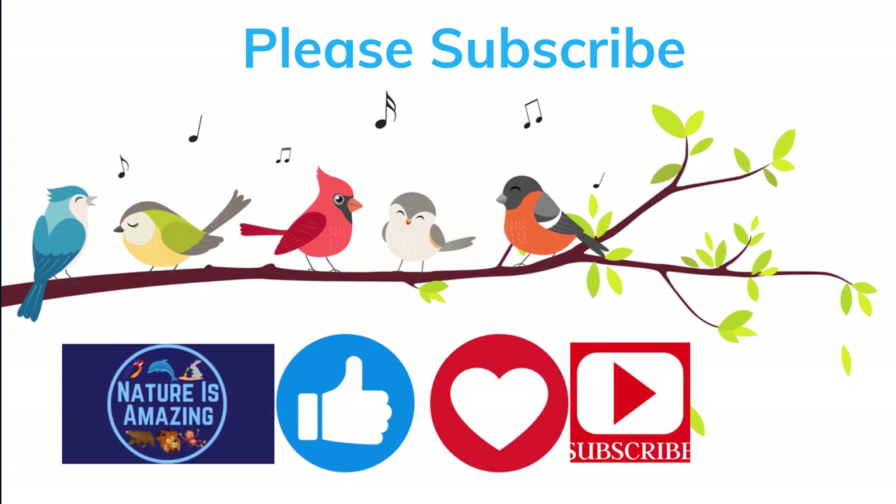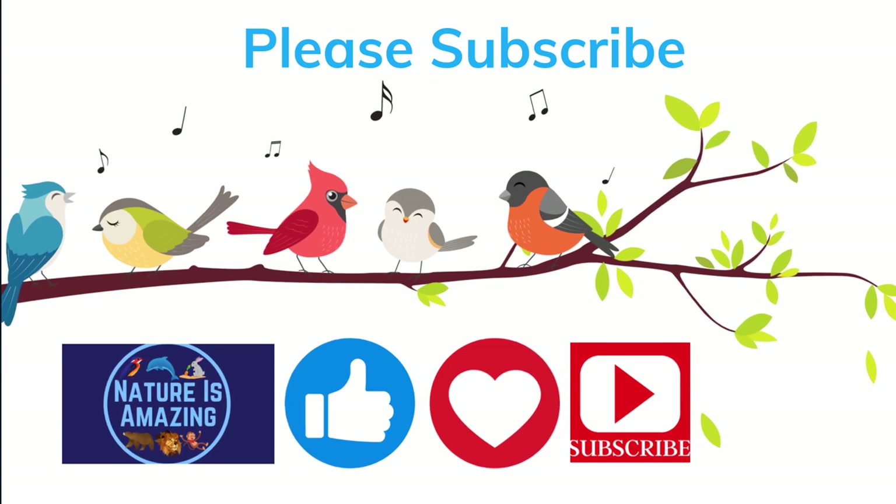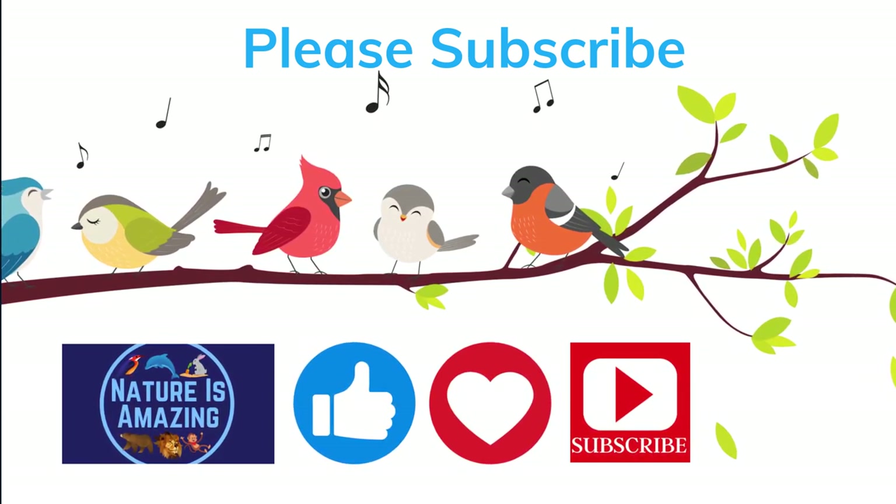Thanks for watching — nature is amazing! Please like, subscribe, and click the notification bell.